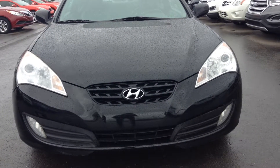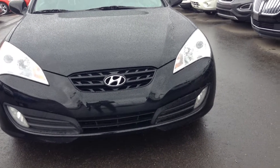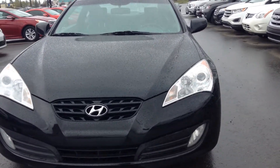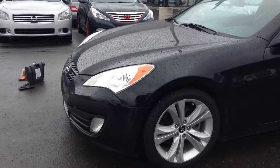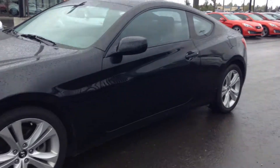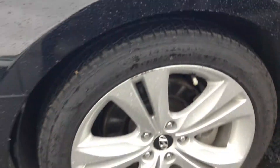I'm Ali here at Riverside Hyundai. I just want to thank you for your inquiry on the 2010 Hyundai Genesis Coupe in black. It's in really good condition — I haven't seen any dings, dents, or scratches, anything like that. It's got really good tread on the tires. Just a quick walk around for you.